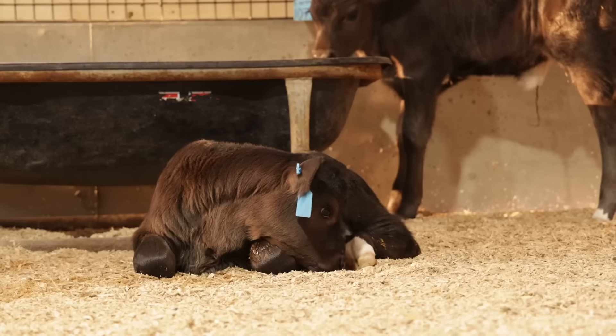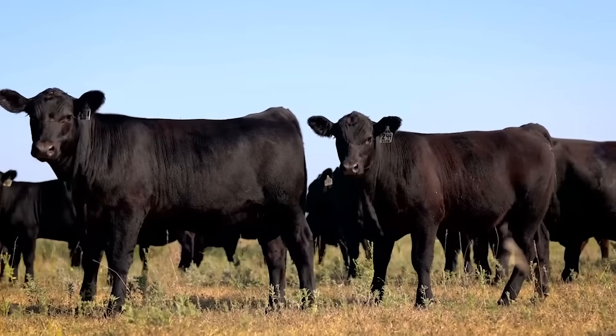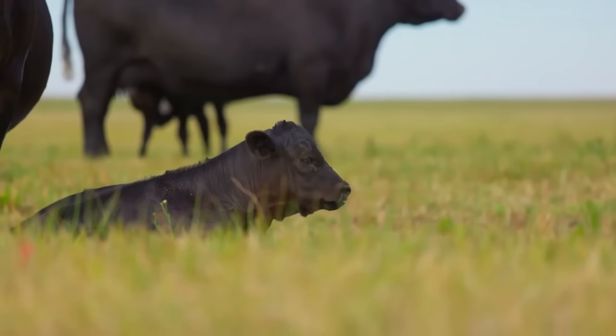Dr. Scott Nordstrom, Director of New Product Development, said the studies went even better than expected. When they discovered that you could get an immune response by delivering vaccines intranasally in the young calf, they launched a program to address the most important viruses and bacteria in the young calf.